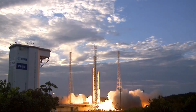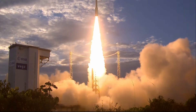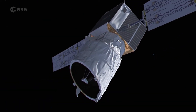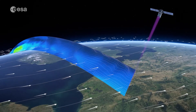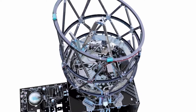Aeolus launched into orbit in August 2018 from Europe's spaceport in French Guiana and became the first satellite to measure global winds from space using a laser. Named after Aeolus, the keeper of the winds in Greek mythology, the satellite carries one of the most sophisticated instruments ever to be put into orbit.